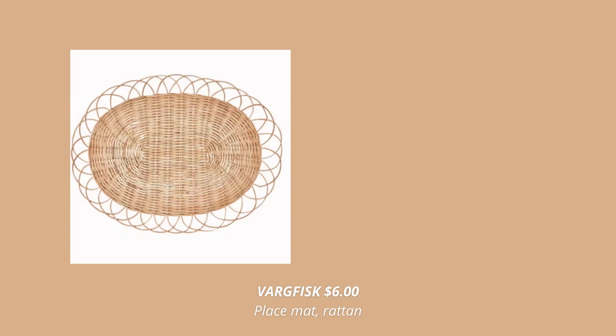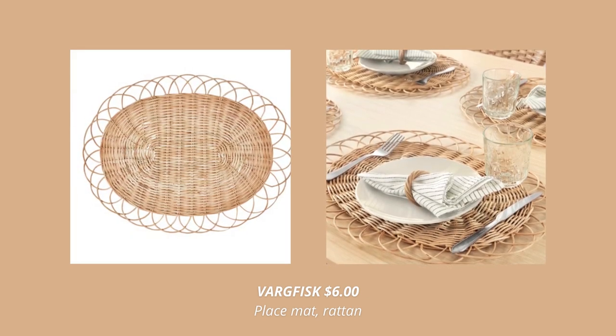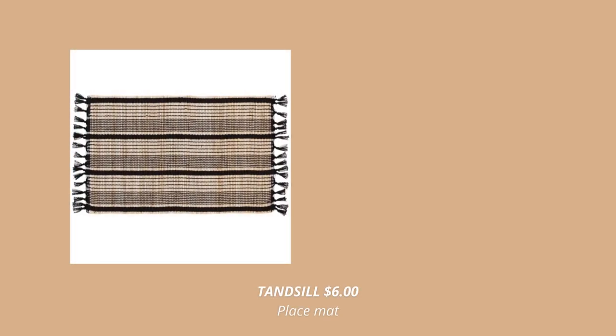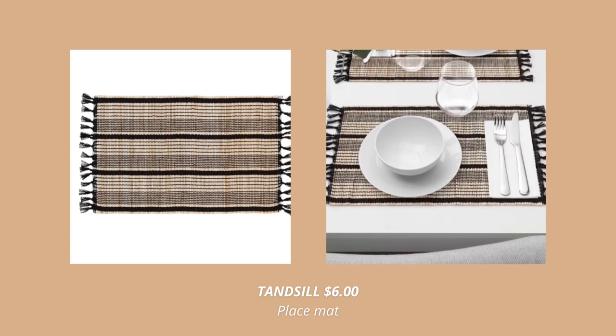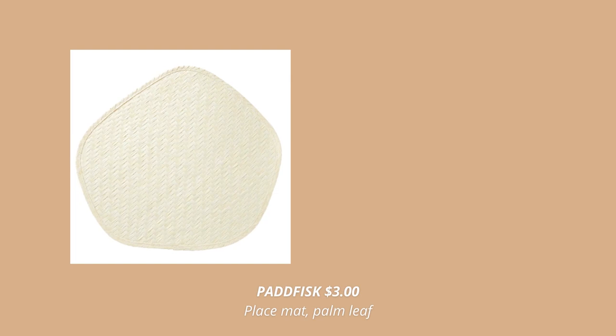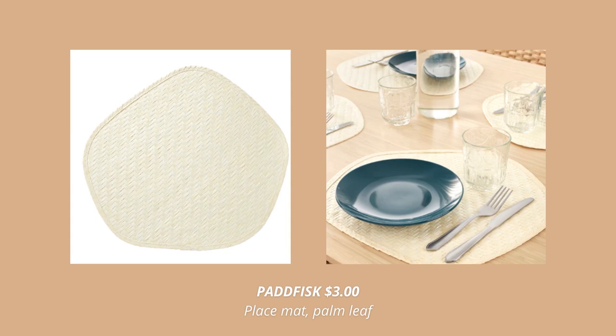IKEA has so many new placemats this fall and here are my top favorites.